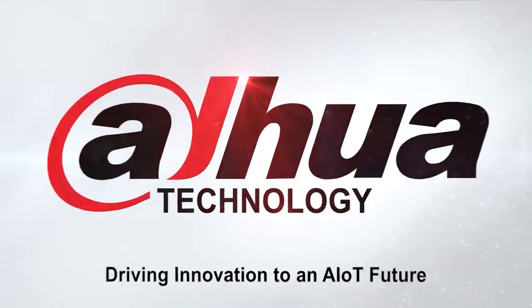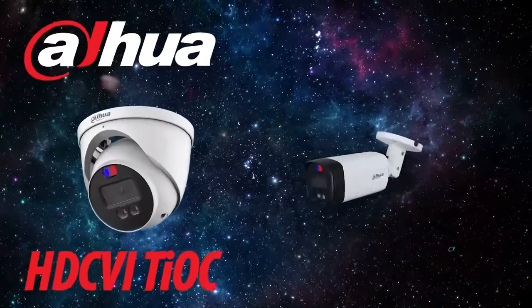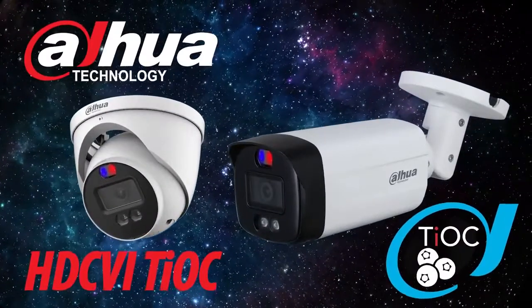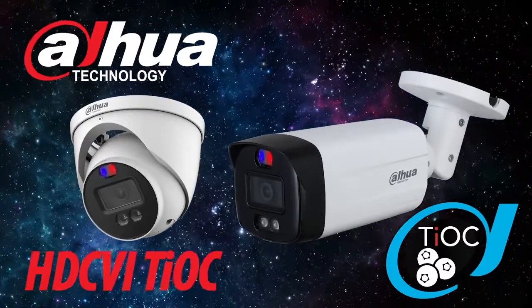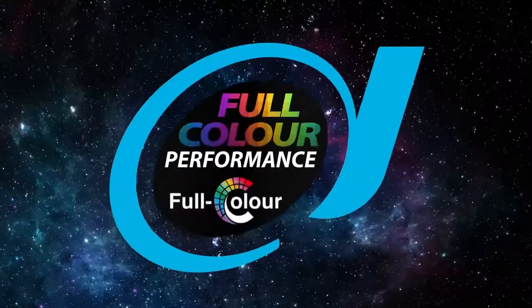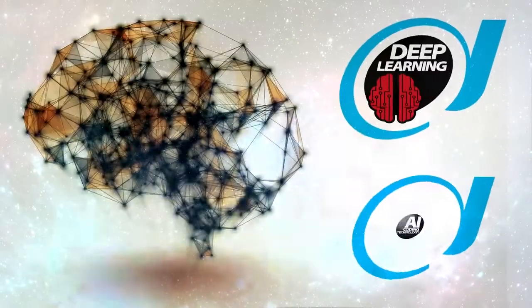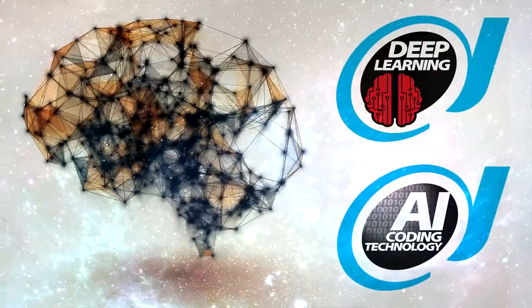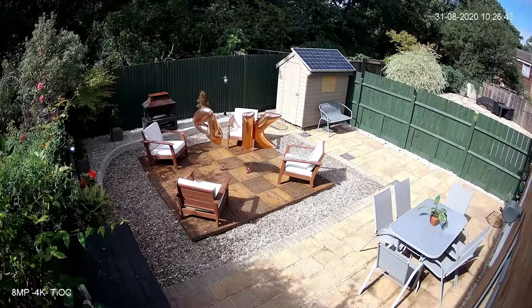DAWA is proud to introduce a new range of products and solutions that are going to take the market by storm. The HDCVI TEOC 3-in-1 industry-leading camera is setting a new standard with many unique selling points, including full-color performance, active deterrent and artificial intelligence. The TEOC can shoot up to 8MP 4K resolution with enhanced 24/7 full-color performance.